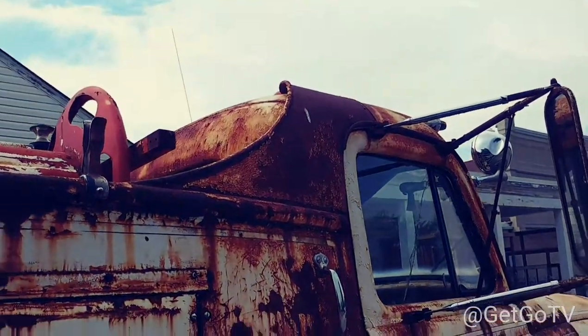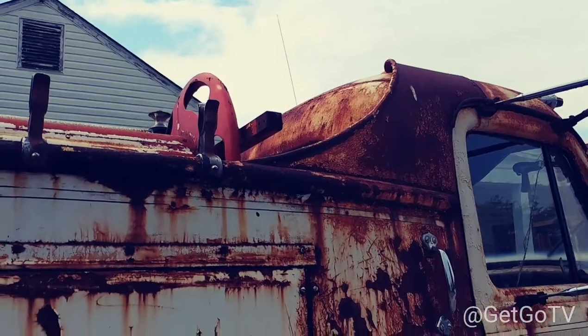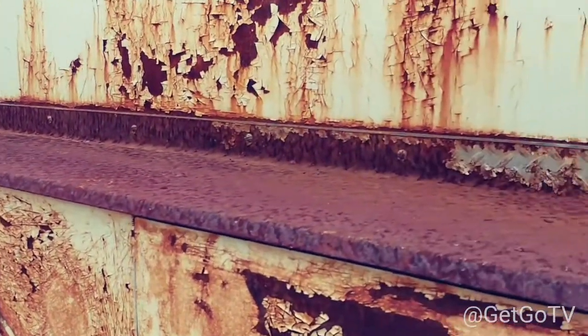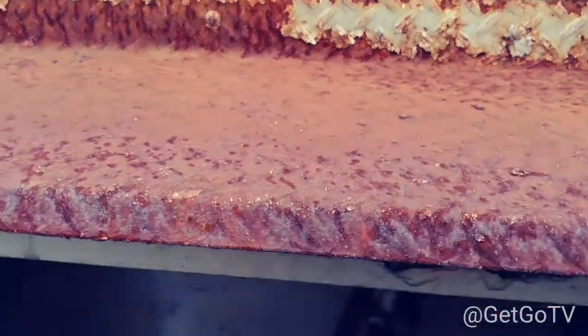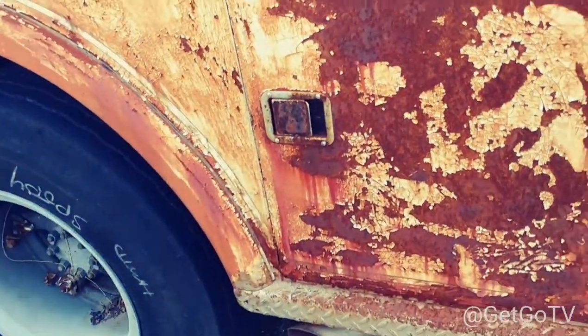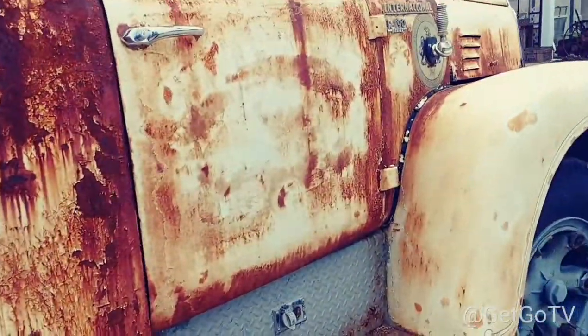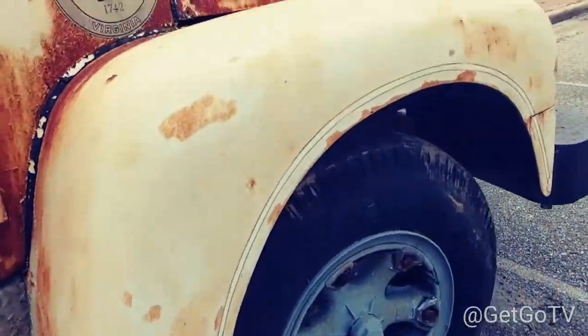Look at the way that thing just rolls over top of the cab and kind of flows down. It's heavy duty alright. It's got a lot of surface rust on it, but I don't see any rust holes. Check this out.